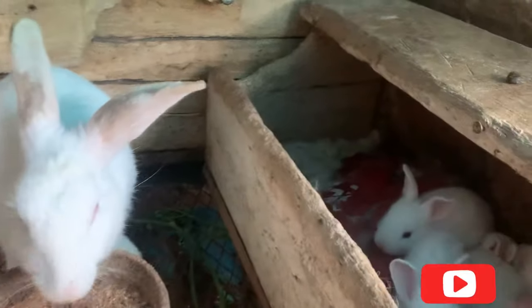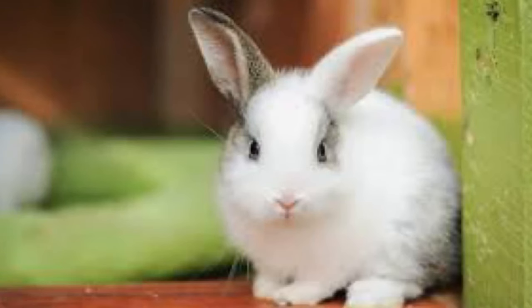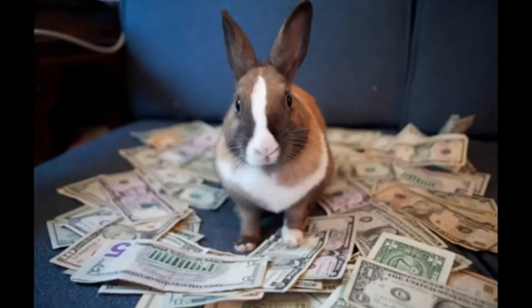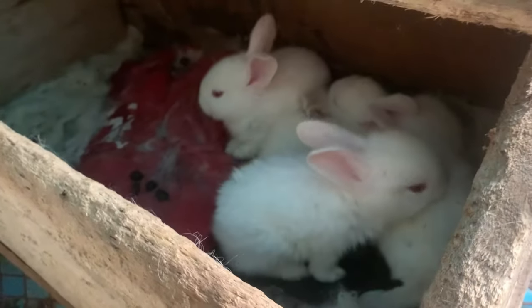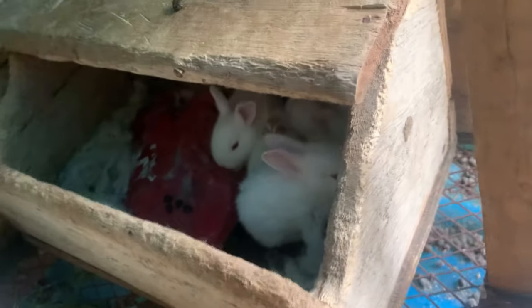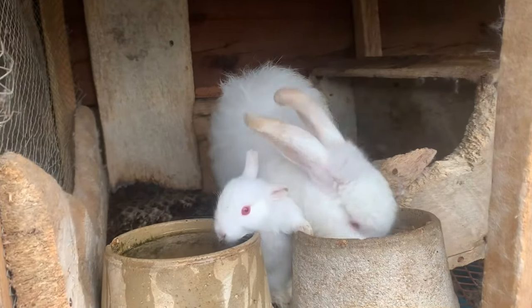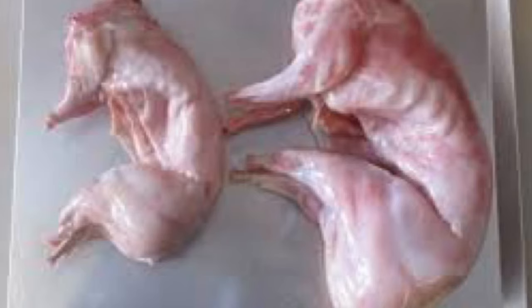Rabbits are not only cute — they are not just for pets. They can also be a great source of income. So without wasting much time, let's dive into the world of rabbit farming and explore how you can get started. Before we begin, let's understand why rabbit farming is a lucrative business opportunity. Rabbits have a high productive rate, they mature quickly, and require less space compared to other livestock. Rabbit meat is also in high demand due to its nutritional value and low fat content.